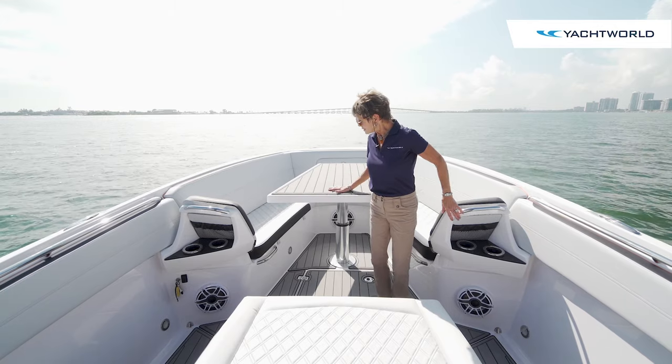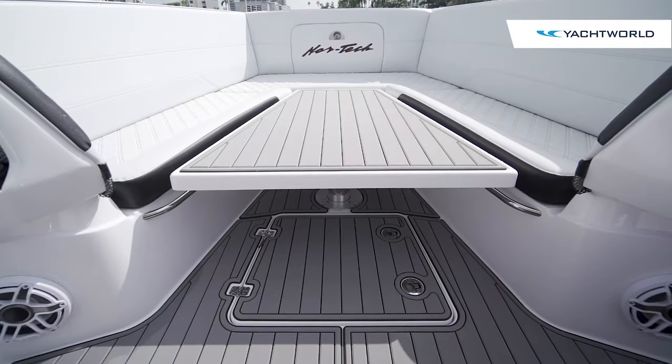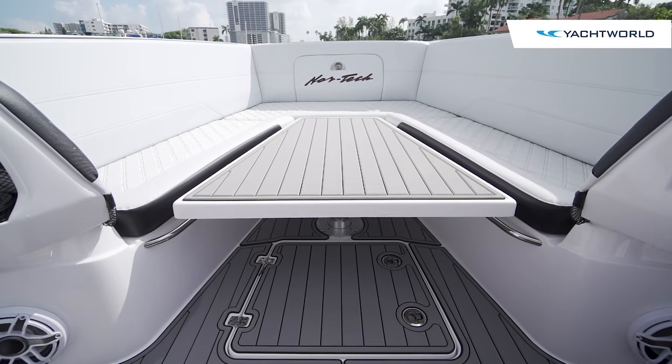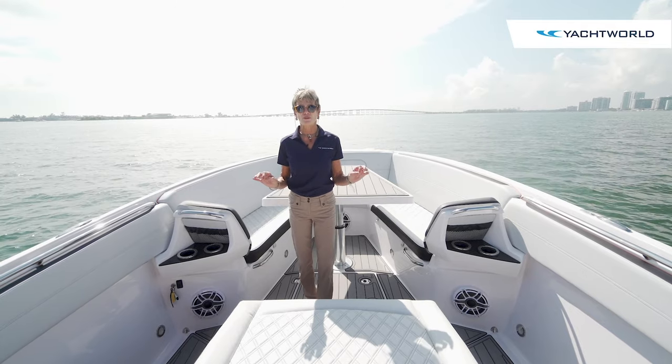The table raises and lowers hydraulically, so here you can have dining, lower it down to the floor to open the space, or bring it halfway down and use it as a big sun pad. You've also got a big sun pad lounge with armrests and more cup holders, plus a lot of carbon fiber accents.